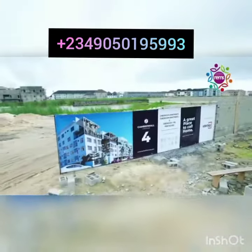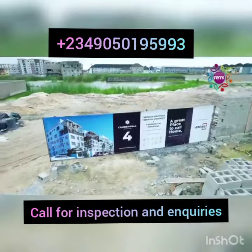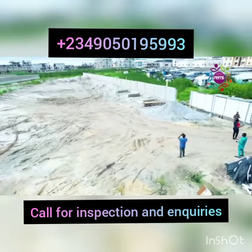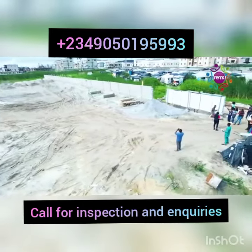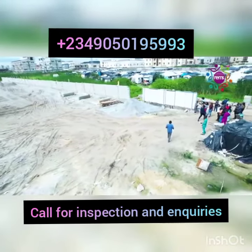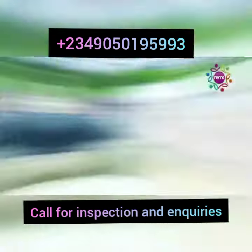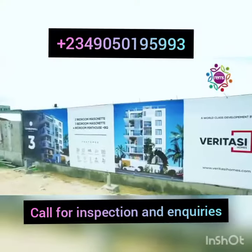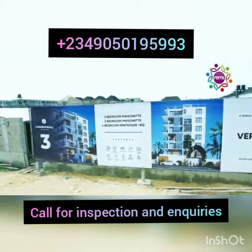Camberwall Advantage 4 is located off Freedom Way in Lekki Phase 1, and it's the fourth of the array of Camberwall Advantage projects. Right here we can see Camberwall Advantage 2 steadily going up, which means Advantage 3 is down the road and this here is 4.